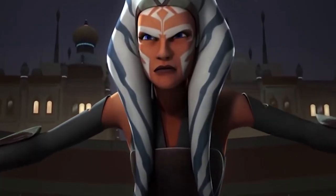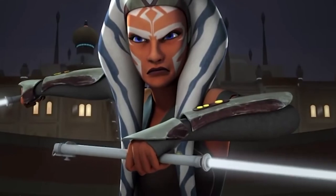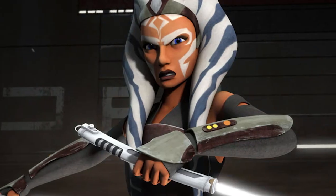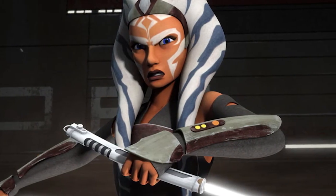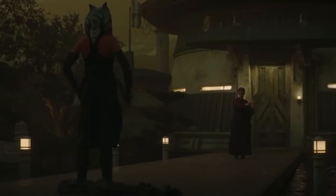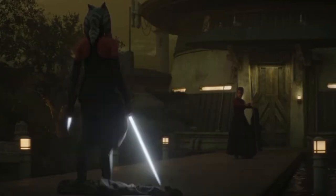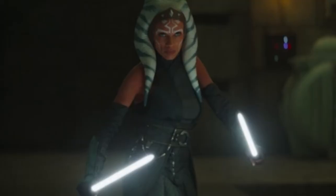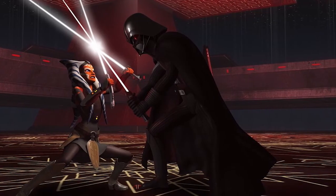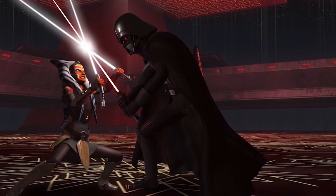Another compelling lightsaber color seen in several animated and live-action television series is the pure white of Ahsoka Tano's blades. Ahsoka has a good reason for her unique colorless weapons — she used a Force ritual to purge herself and her kyber crystals of all attachments, specifically her attachment to the Jedi Order and its traditions. The white blades do not necessarily mean Ahsoka is virtuous or pure; they merely represent her completely unaligned and disconnected status as a freelance Force wielder after leaving the Jedi Order.